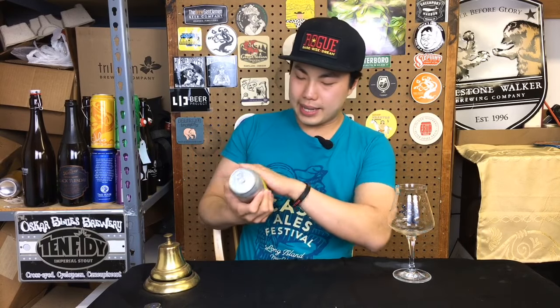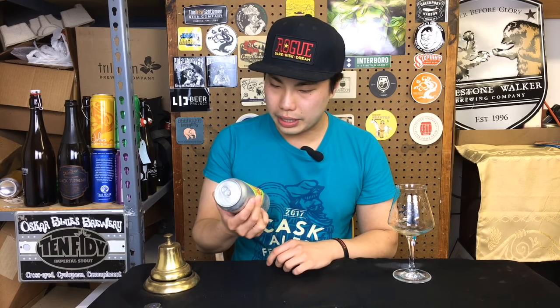Hey there! Today we have another review and this is Random IPA Generator. This is in collaboration with Mikkeller, brewed at Mikkeller, with Casita Cervecería.